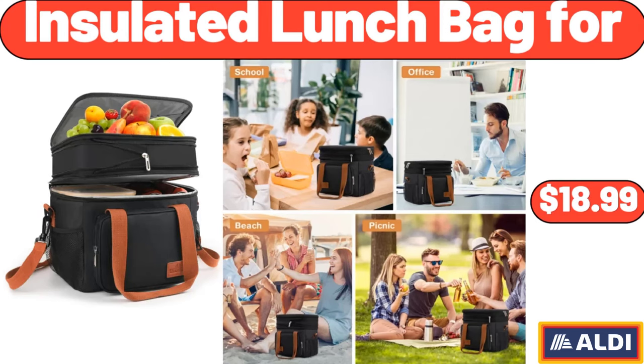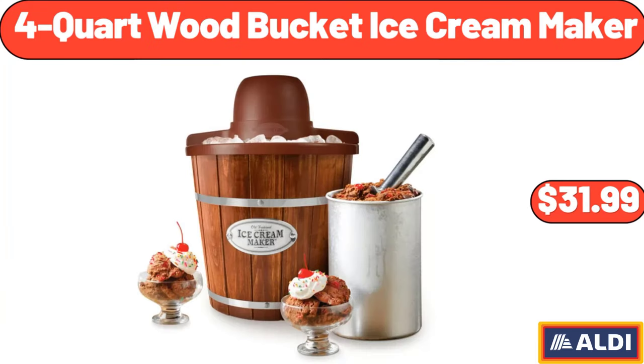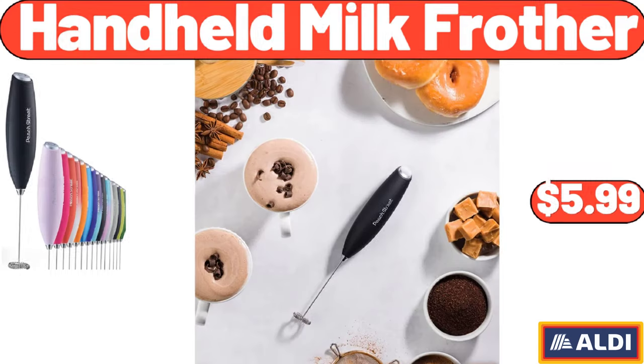Insulated Lunch Bag, $18.99. 4-Quart Wood Bucket Ice Cream Maker, $31.99. Handheld Milk Frother, $5.99.